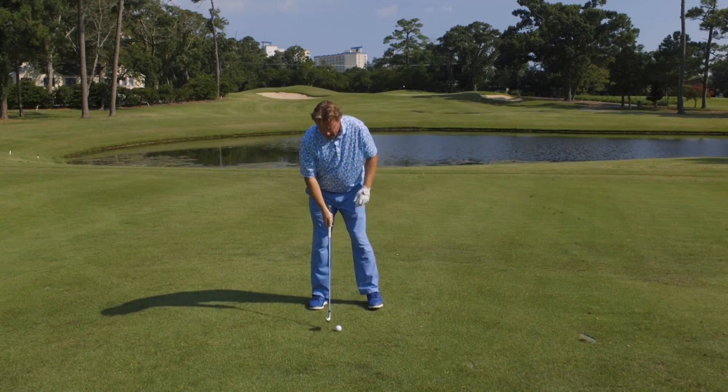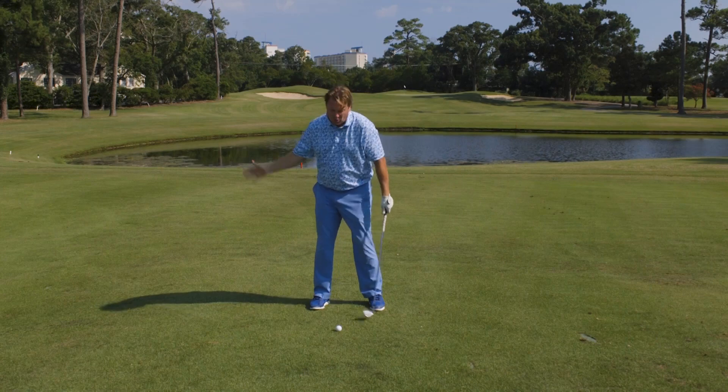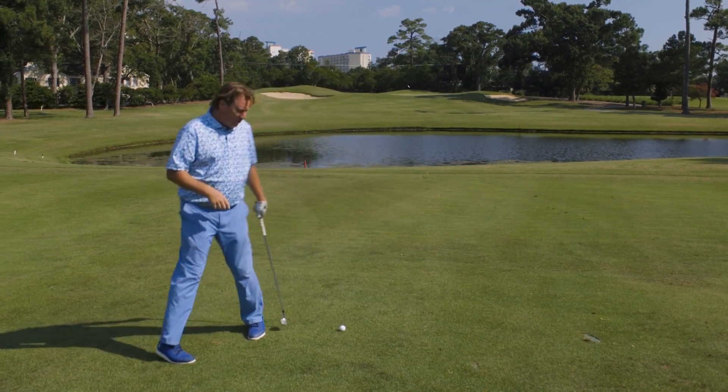What we want you to do is to allow yourself to play around middle or just a little bit back of center. That'll make sure that we can get on top of the golf ball and trap it.